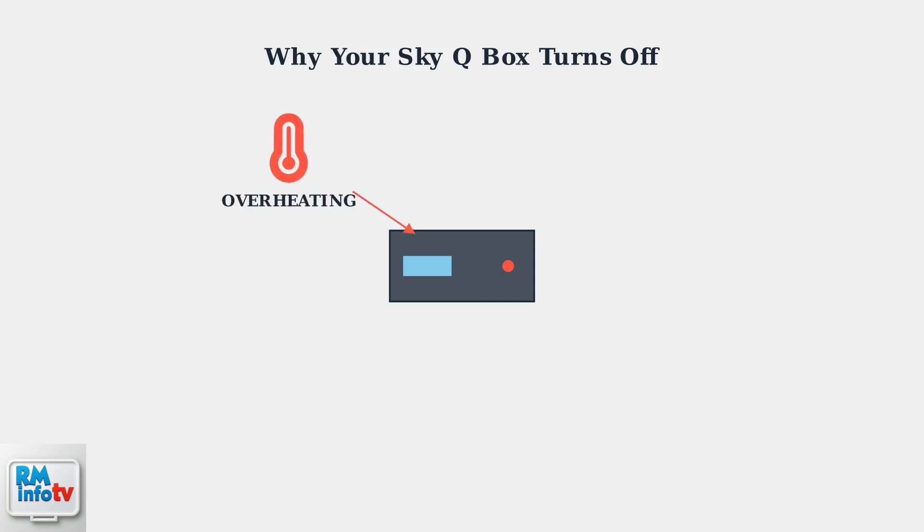The most common cause is overheating. SkyQ boxes have internal temperature sensors that trigger automatic shutdowns when the temperature exceeds 65 degrees Celsius. This usually happens when dust blocks the ventilation ports or when the box is placed in an enclosed cabinet without proper airflow.